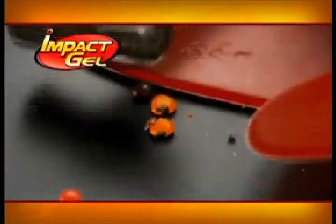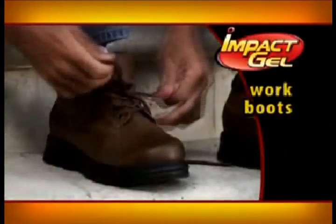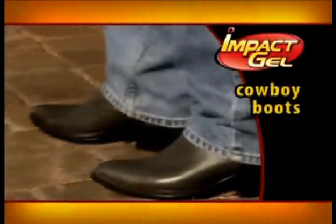Even after continuous pounding, these M&Ms don't break. Imagine the relief you'll feel in all kinds of shoes. They even work in cowboy boots. I use them, and they work.